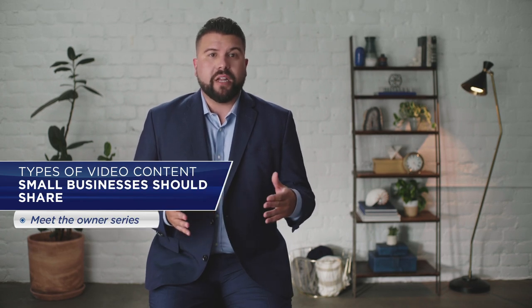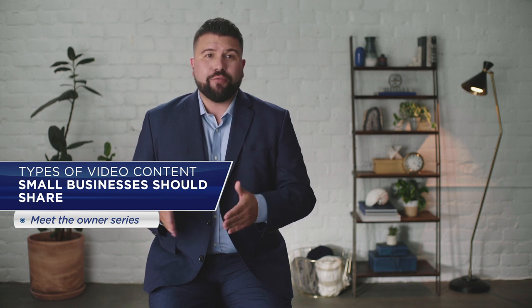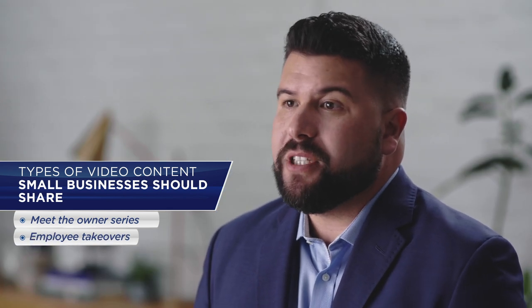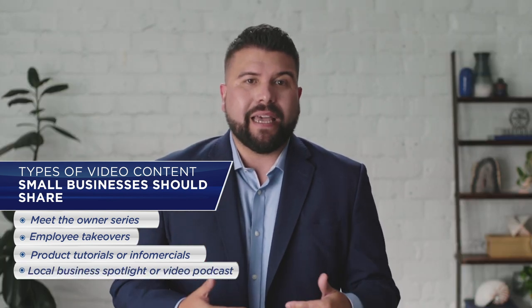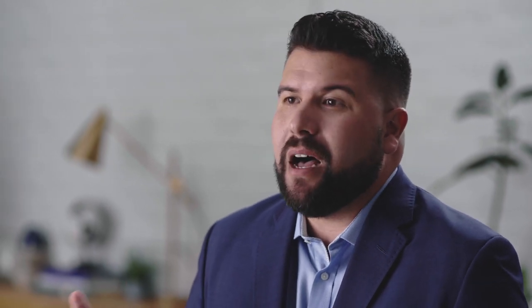Every small business should be investing in creating video content to humanize their brand through its people, including employees and local businesses in the community. Ideas for types of video content to create include a meet-the-owner series whereby the owner of a small business creates a weekly video shared on Facebook and YouTube about his or her journey to entrepreneurship, including best practices, learnings, and tips to share with aspiring entrepreneurs. Employee takeovers to shine the spotlight on your team. Product tutorials or infomercials teaching your potential customers how to use your services or products. And think about creating a local business spotlight or video podcast sponsored by your company, which promotes other businesses in your city or town. On the surface one might look at YouTube as a place to watch music videos, stream video games online, and tune in to one's favorite vlogger. However, as the second most searched site online, YouTube is an untapped goldmine for small businesses and creators to make money.